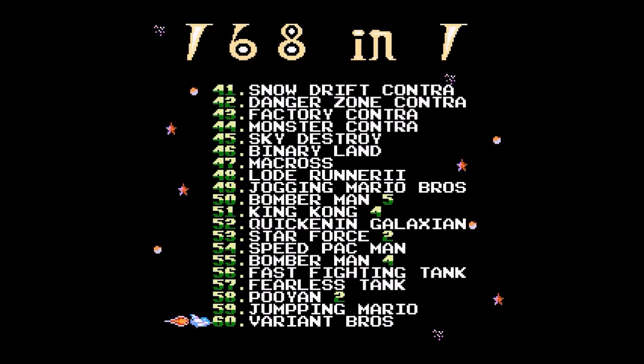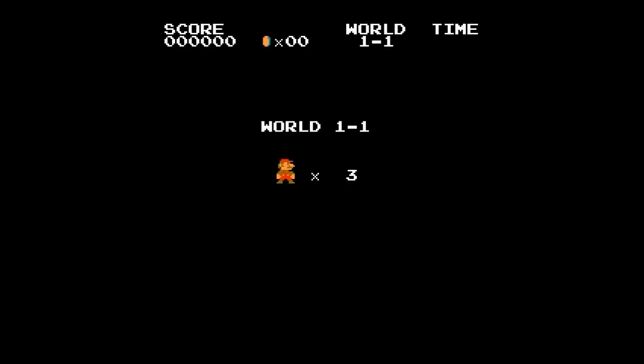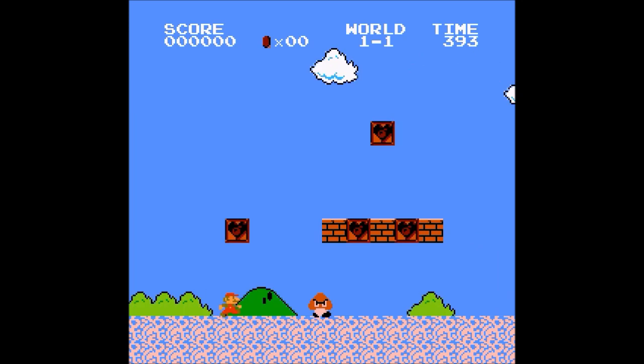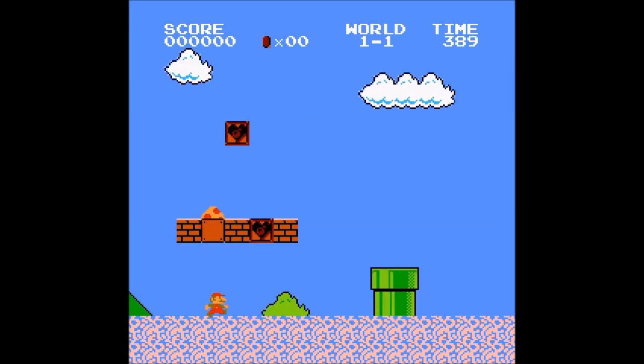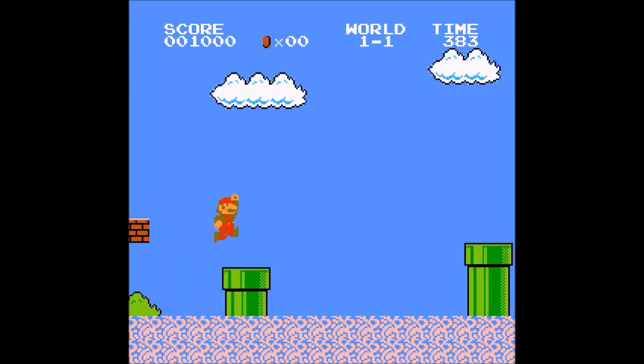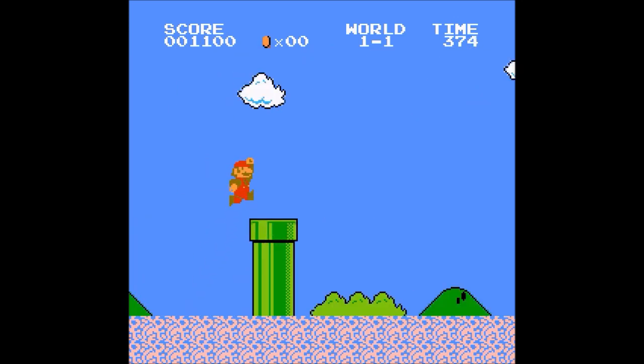One other terribly mangled version of Mario Bros is called Variant Bros. In this weird version, some of the graphics are swapped with Bomberman graphics. And instead of scrolling, the screen does this weird tearing thing when you reach halfway. Playing it for a long period of time is kind of impossible because of that, and your eyes start hurting really fast, especially when you run fast.